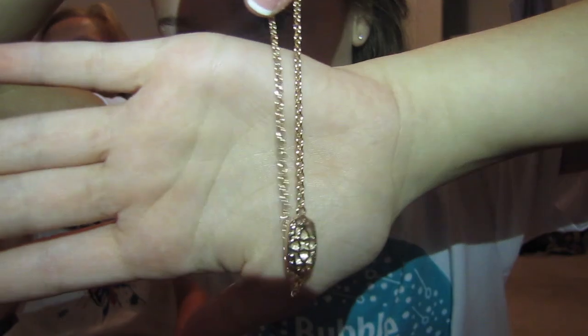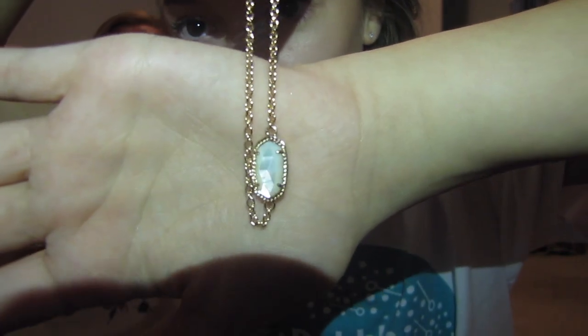Next, I got this bracelet from Kendra Scott. This is what it looks like — it's rose gold with, I don't know what the stone is called, but I'll link all the stuff down below if you guys want to buy it.